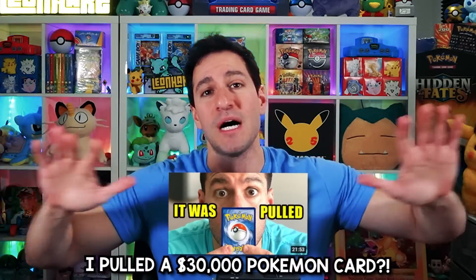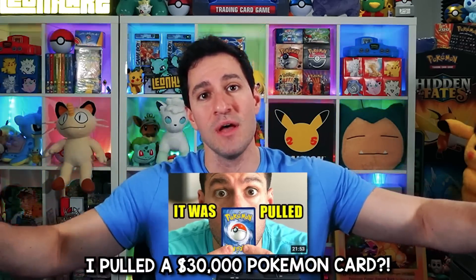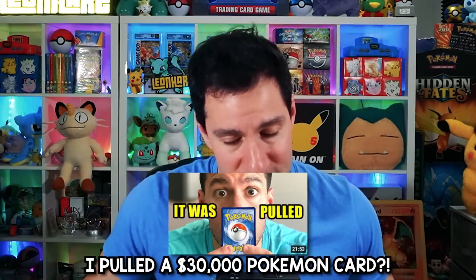I already opened up Expedition and Sky Ridge all in one video just two weeks ago. We pulled the absolute best cards from those sets, respectively — the Charizards, of course — in the same opening. If you'd like to check out that video, it should be popping up on screen right now, but it'll also be on the front page of my channel.